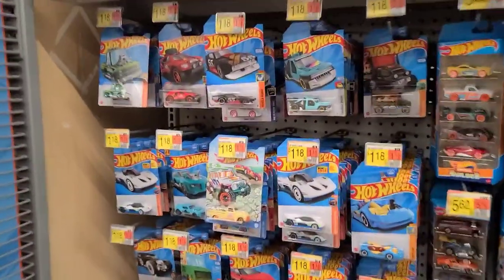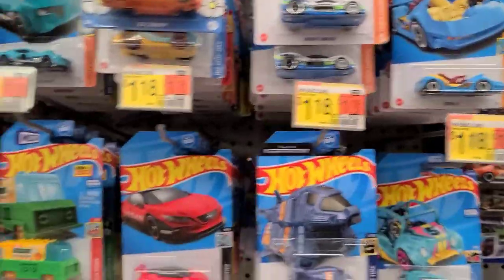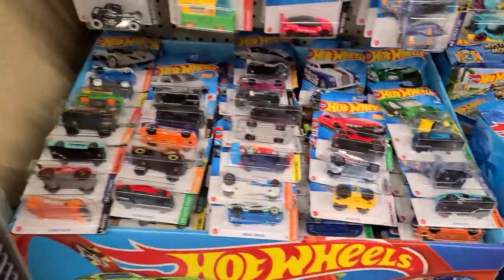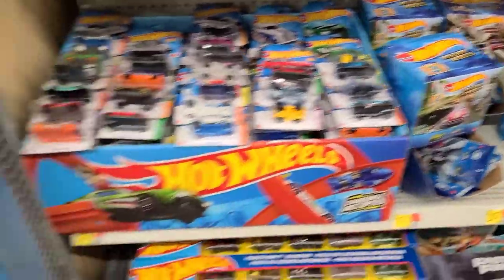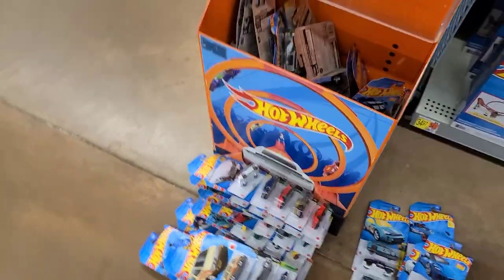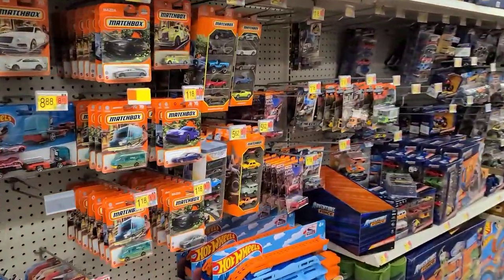We went through the pegs and couldn't find anything good — just some leftover cars. We went through the whole box, stacked it up, got basically down to the bottom, went through all of these, and really nothing. Let's get on over to the other side.